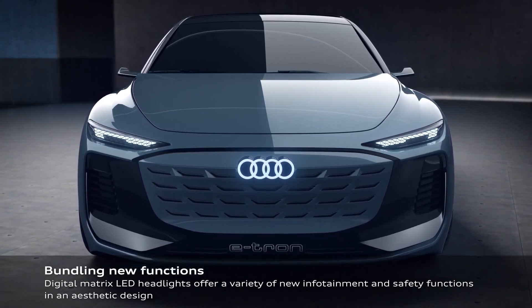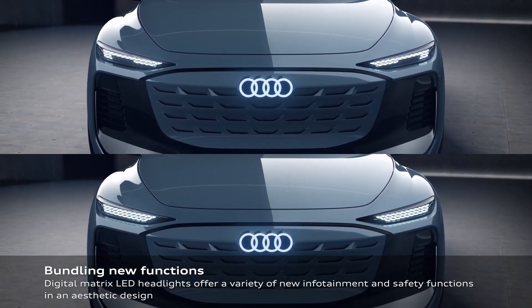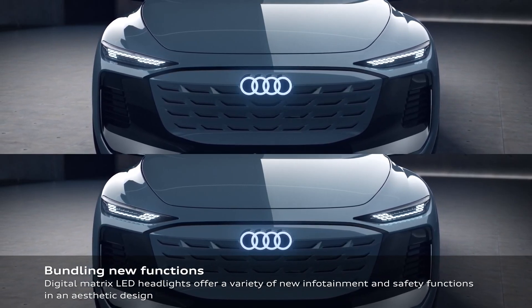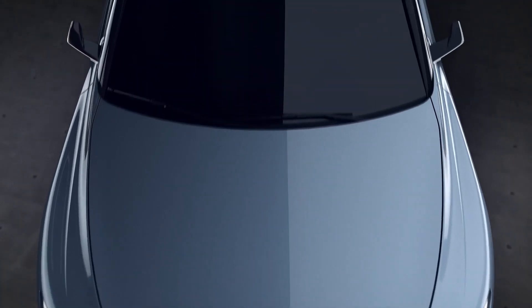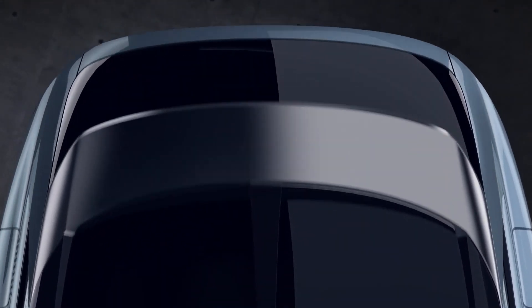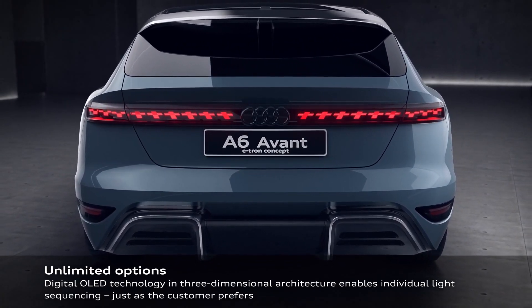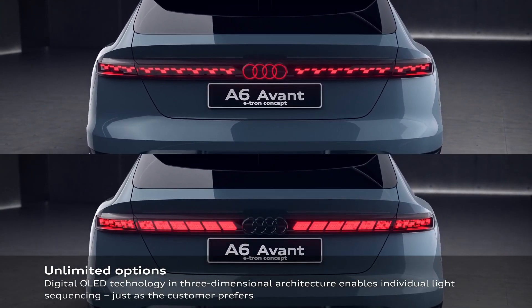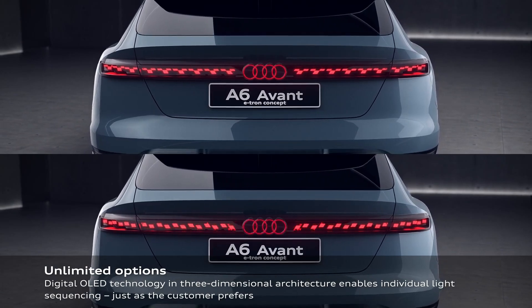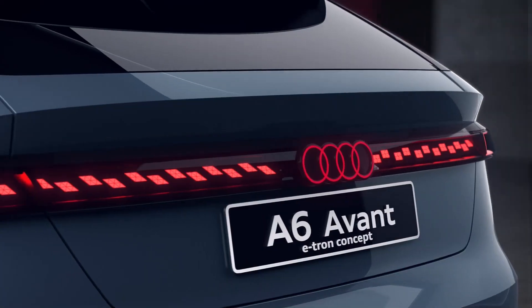Fully battery electric powered wagons are a rare breed and we hope this will change soon. Audi's main rival is BMW's upcoming i5 Touring, while Mercedes-Benz is shying away from EV wagons, offering the EQE only as a sedan, at least for now. We expect the introduction of the A6 e-tron Avant to take place in the coming months. While there have been conflicting reports about availability in North America, Audi officials have hinted at the possibility of an all-road version and a more performance-focused RS variant.